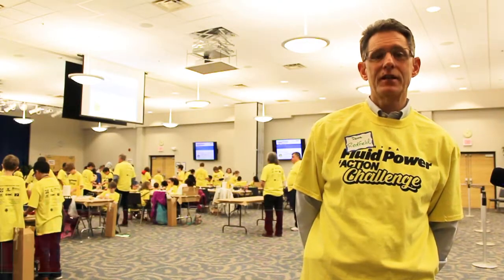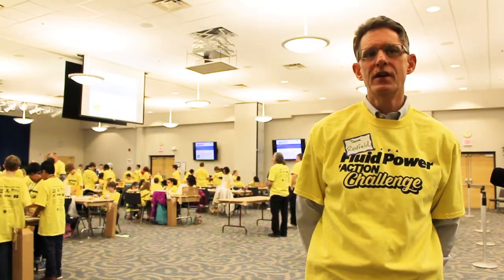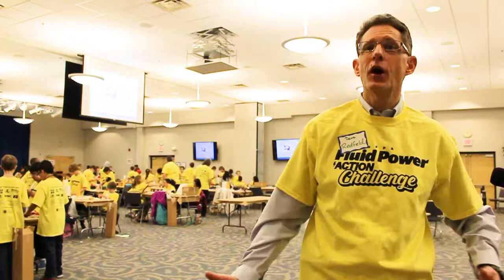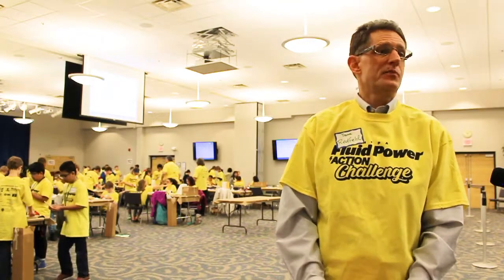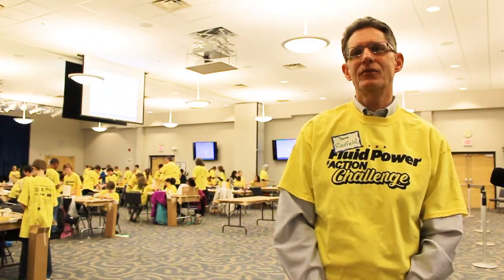My name is Dave Redfield and I'm with Ford Cell Machine Products. I've been helping with the Fluid Power Challenge for about four or five years. It's good to help the pipeline of young kids moving up in their learning about mechanical systems, and that helps our area, our region, and our industry. So absolutely, we'll be plugged in for as long as we possibly can.